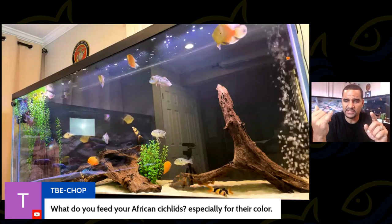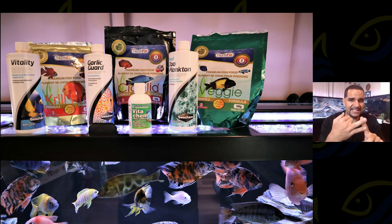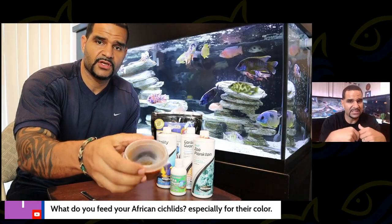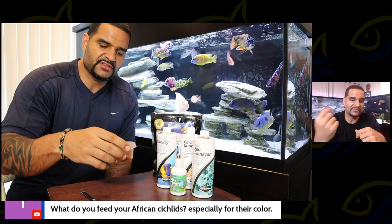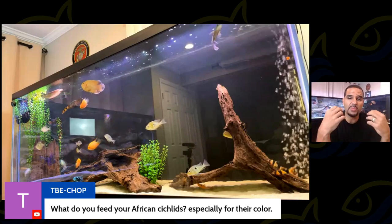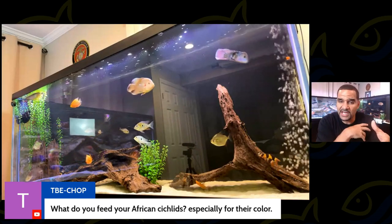Get a paper and a pen because I'm about to hit you off TBE. I supplement with zooplankton, vitality, vita chem, and garlic guard. Those four things I add into my pellets, let them soak for a little bit, and then feed. The guys go crazy for it — their colors pop every time I feed them that. I try to feed them that every day.